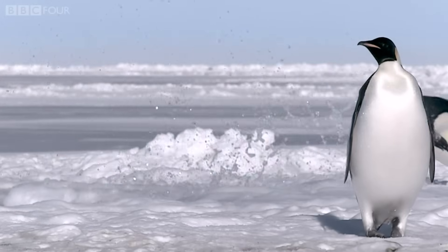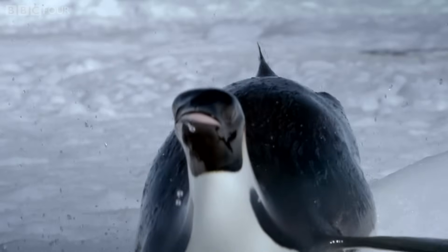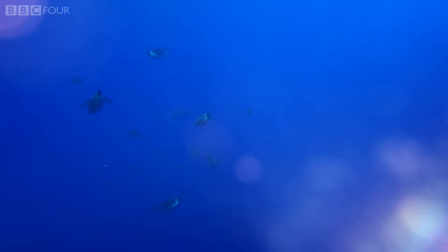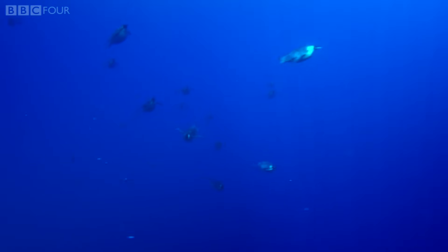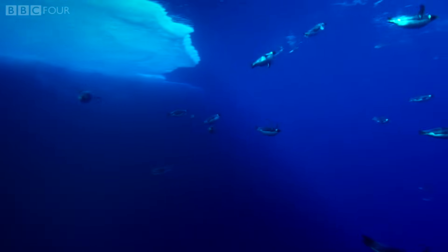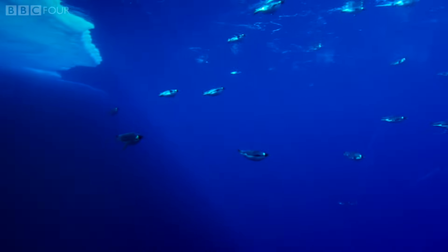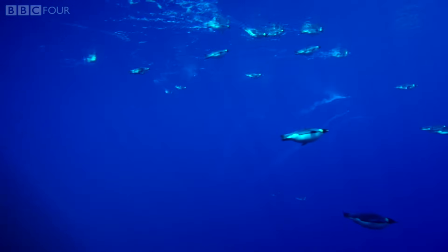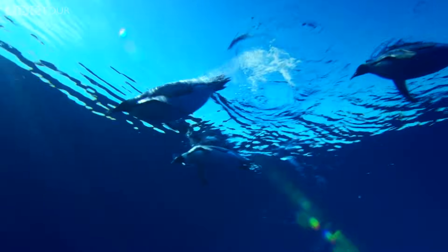A recent revelatory study suggests an intriguing solution. A team of European scientists recently looked again in more detail at some long observed penguin behaviour. At the end of a long dive, instead of jumping straight out of the water, many emperors surface for a short time and then dive back down again.